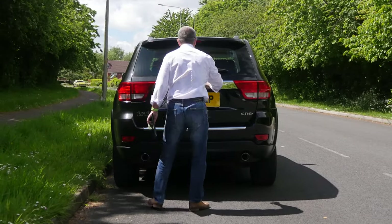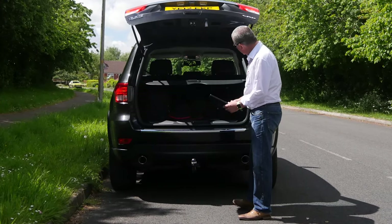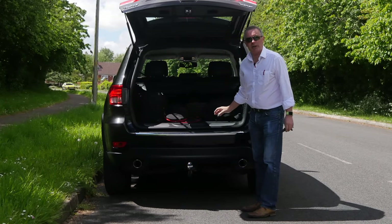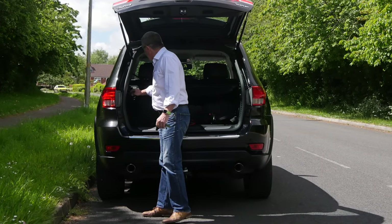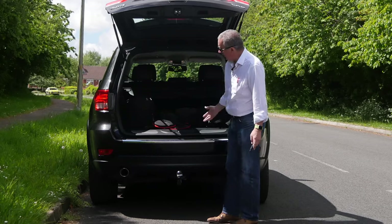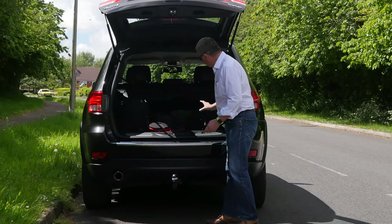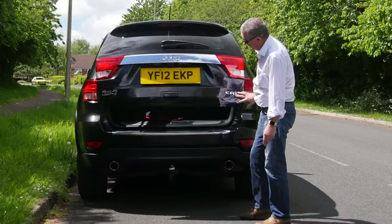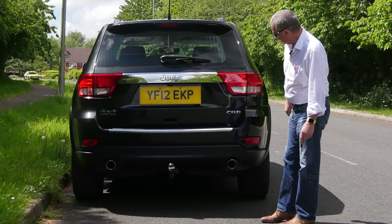Integrated rear spoiler there, rear wash wipe, chrome Jeep badge on the back. Nice big load area with a rear load cover. Rear seats split independently in a 60-40 configuration. You've got a couple of nice touches — things to hang your bags off, a power socket, brushed aluminium trim. It's also got chrome bars to make your luggage slide in easier without scuffing the carpet. Chrome trim, removable tow bar, and reversing sensors.